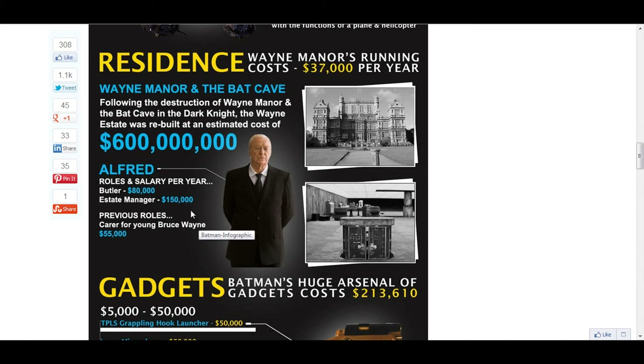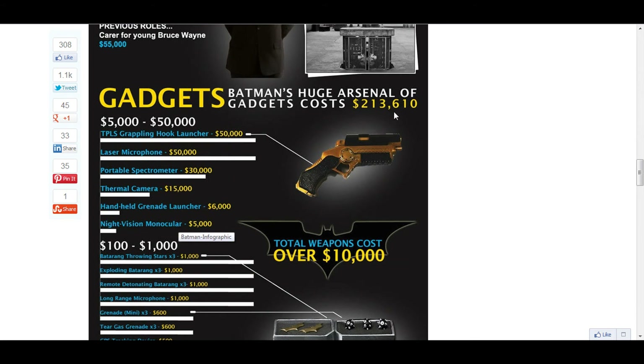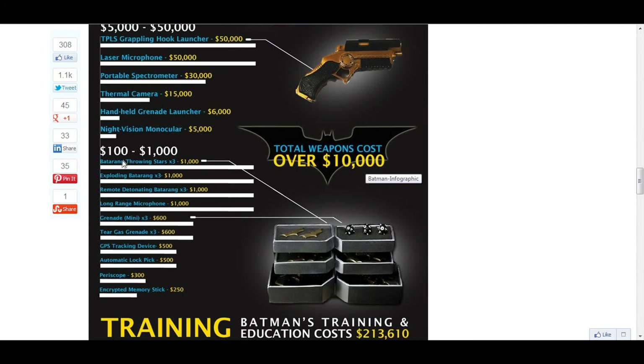The estate manager is $150,000,000 per year. Gadgets would cost a total of $213,600,000. The grappling hook is $50,000, the laser microphone is $50,000, the spectrometer is $30,000, the thermal camera is $15,000, handheld grenades are $6,000, monoculars are $5,000, and weapons — like throwing blades — would cost $10,000. Throwing shards are $1,000, and the rest of the items are $1,000 each.